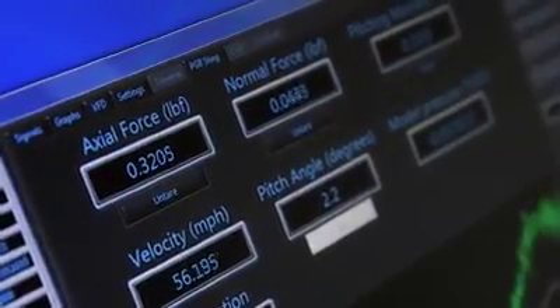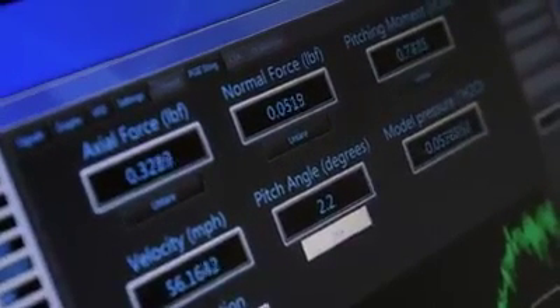No side-to-side wobble. Sensors record the measurements of various forces as well as torque and pitch to determine just how aerodynamic the body is. It looks very stable.